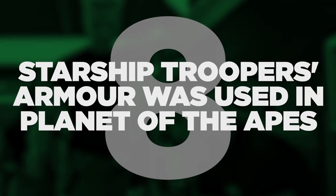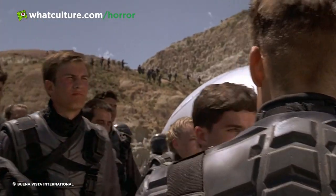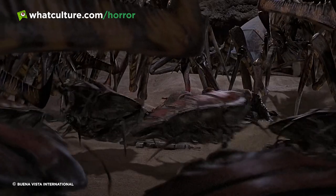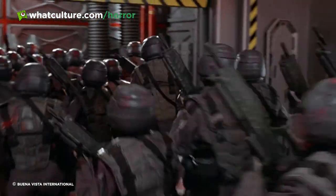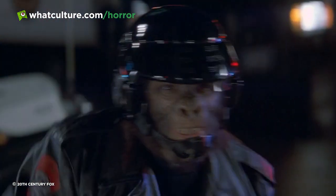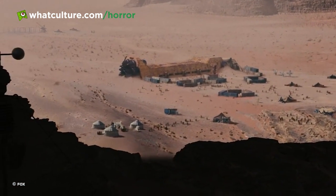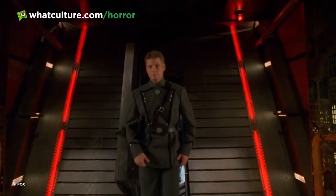Number 8: Starship Troopers armor was used in Planet of the Apes. Starship Troopers may have received generally negative reviews at first release, but over the years it's become a beloved cult favorite. The film saw the Mobile Infantry Military Unit used in an intergalactic war with the insectoid arachnids. The helmets used by Caspar Van Deen and his cohort were given a lick of paint and some modifications to be used four years later in Tim Burton's Planet of the Apes. Joss Whedon's beloved one-season TV series Firefly is another project that used the Starship Troopers gear, where it's a lot clearer to see that the Alliance borrowed their uniforms from that 1997 movie.